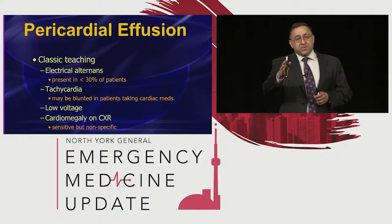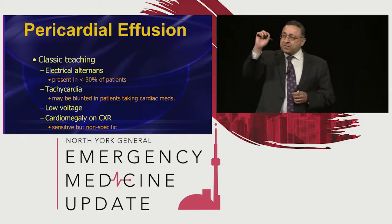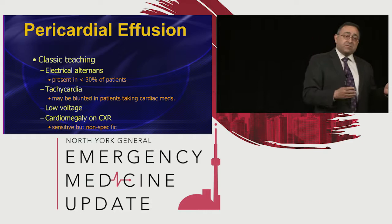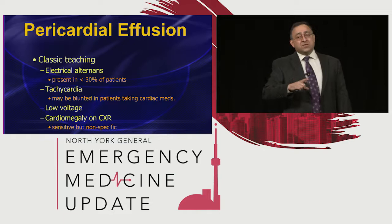Cardiomegaly is a little limited because all these patients are sick. I'm not talking about little sliver-sized pericardial effusions — I'm talking about big ones that make people sick. Almost always these patients have cardiomegaly, but sick patients usually get portable chest X-rays. And what does that mean? Everybody's got a big heart. So the X-ray is not all that useful.